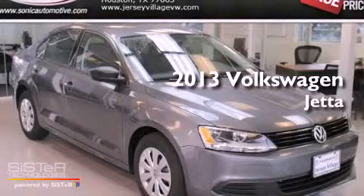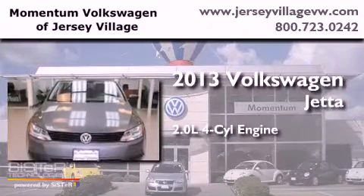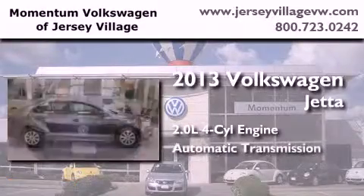This is a brand new 2013 Volkswagen Jetta. It features a 2.0-liter four-cylinder engine and an automatic transmission.